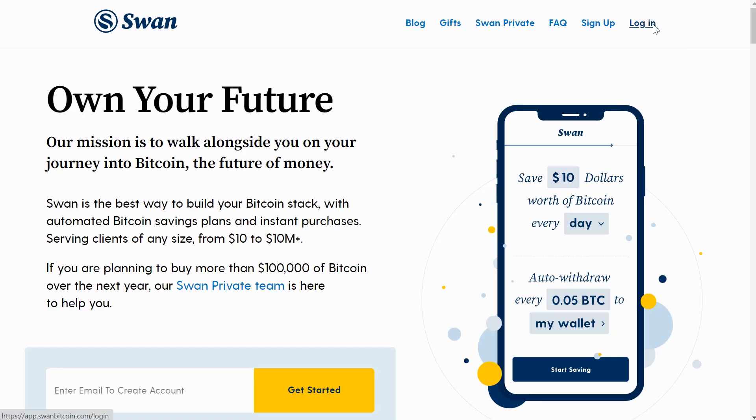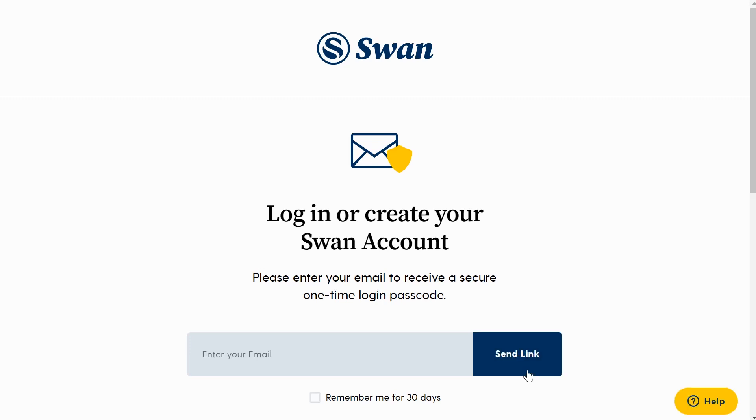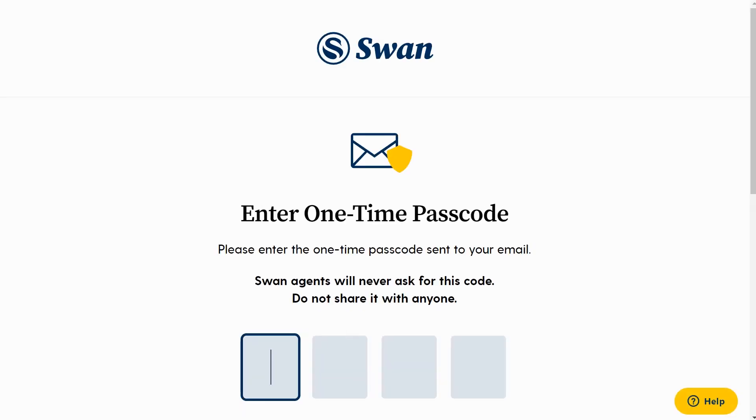To get started on Swan Bitcoin it is all done through your email. Make sure your email is secure because there are no passwords on Swan Bitcoin — when you log in, they will just give you a code directly to your email to access your account. So do not use an email from when you were eight years old with a four-digit password, because that is the way to get in. There are no passwords on Swan Bitcoin.